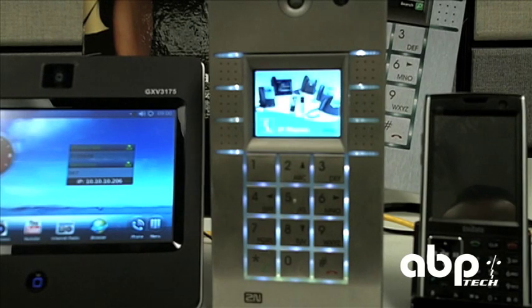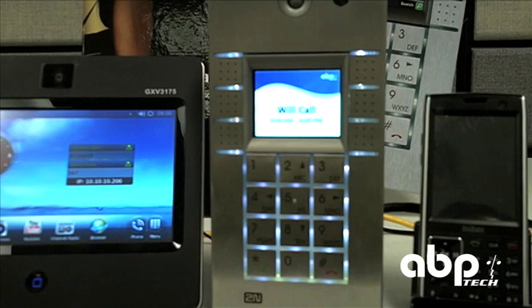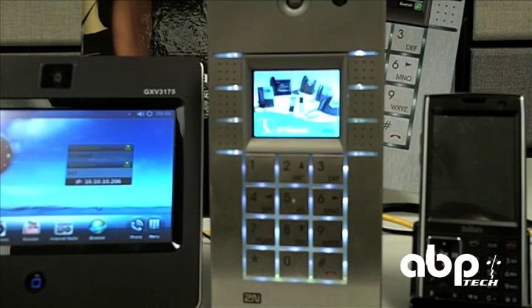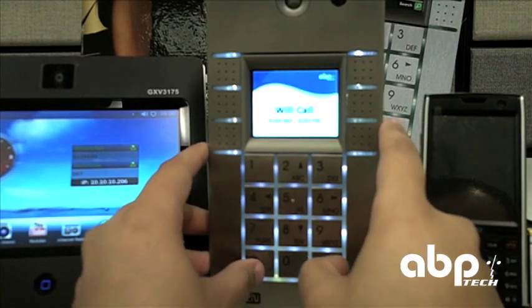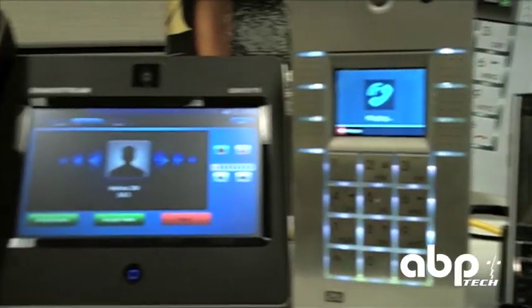For the most part, when users walk up to the door and use this device, you'll more than likely have a pre-configured push button here that will make a call to a pre-determined location. But for this demonstration, I have these 2 phones on extensions on our IP PBX, so I'll just go ahead and call those extensions — you can see it's ringing right here.